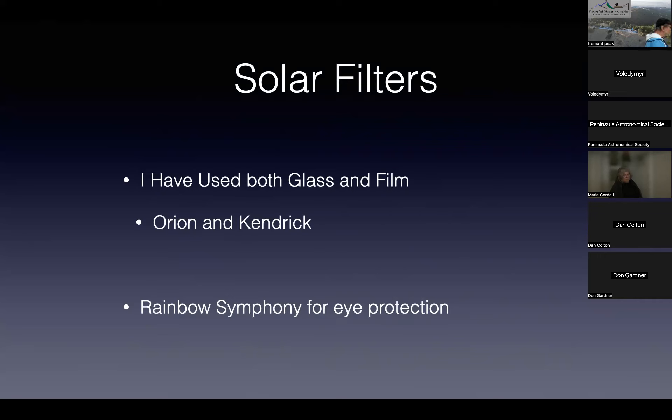Solar filters are very important. I use both glass and film and don't have a preference. Both Orion and Kendrick make really nice filters. I personally prefer the Kendrick baader filter because I like the color it gives the Sun — it makes it easier to find sunspots — but it makes the color very unnatural. If you want a natural-looking Sun, Orion is a better choice. Rainbow Symphony is my go-to for eye protection.